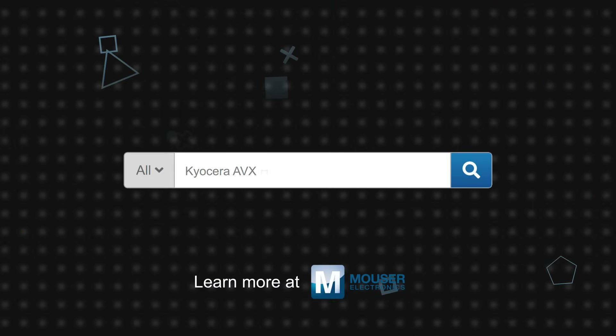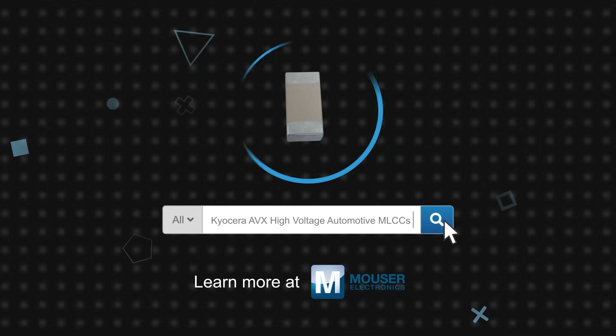Kyocera AVX high voltage automotive MLCCs are available now on mouser.com.